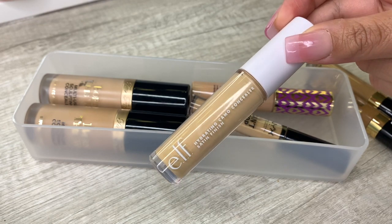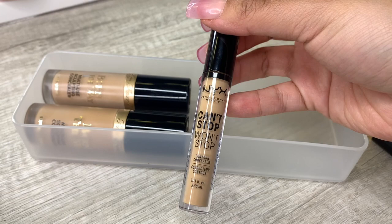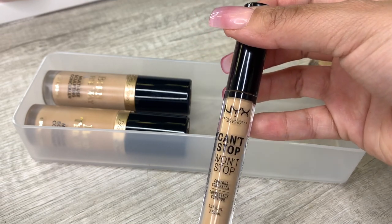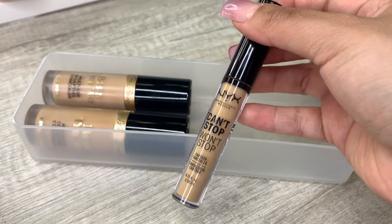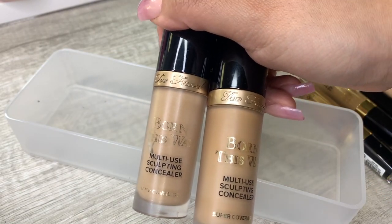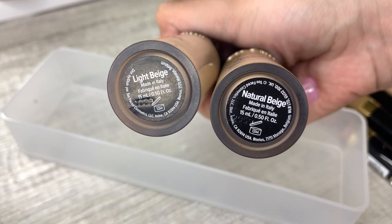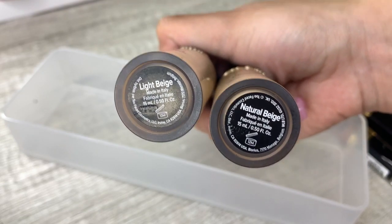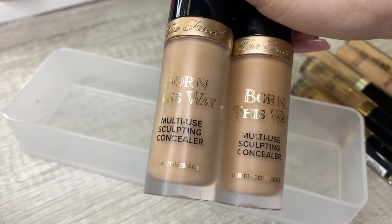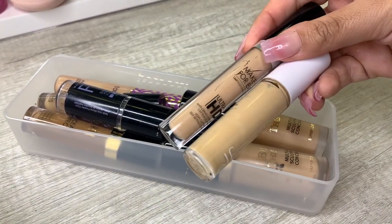I'm almost done with this concealer from Tarte so I'm going to use it up and then get rid of it. I used this concealer today — it's very creamy with really good coverage. I prefer a lot of high-end concealers; drugstore I have a hard time finding good ones, so if you have recommendations let me know. Then I have these two from Too Faced which I love — light beige and natural beige. I'm using natural beige right now, which I think is still too light for me, but I'm keeping them both to use up since they're expensive. Those are all the concealers I'm keeping, and I'm getting rid of these two.